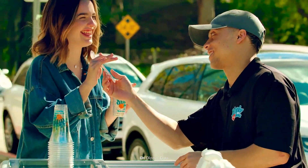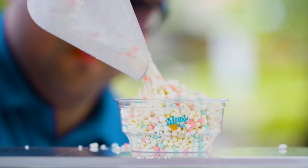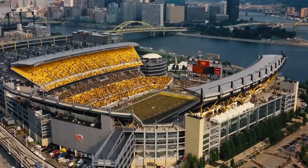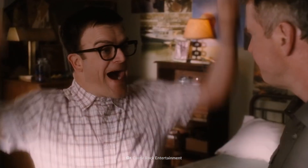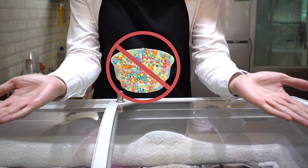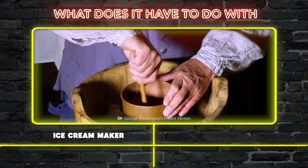It was known as the ice cream of the future. It consists of tiny frozen beads. Today, it's mostly found in amusement parks and stadiums. But why is it not available at the local grocery store? And what does its development have to do with an old hand crank ice cream maker?